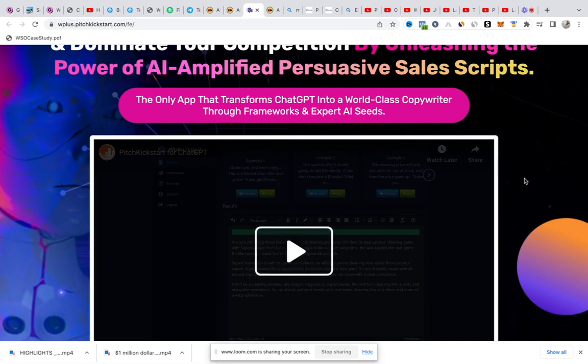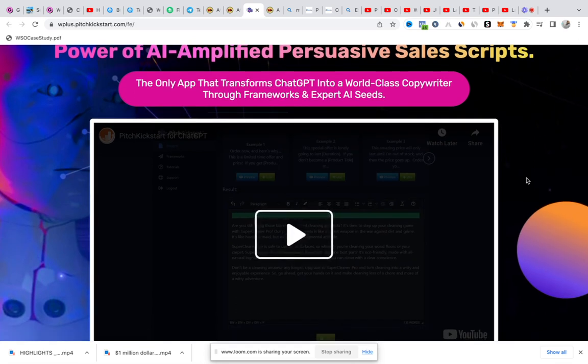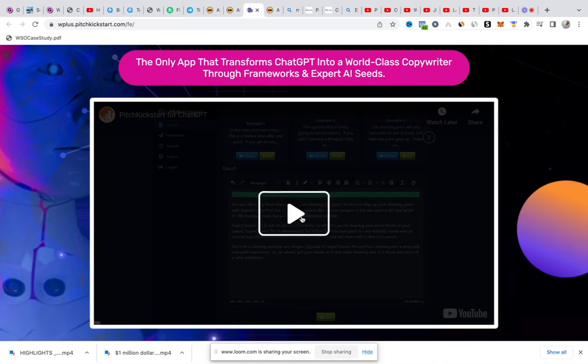This software simply uses the power of AI to write persuasive sales scripts for you. So whether you're running an ad or trying to do an introduction for your product or your software, all you have to do is copy a few lines or queries into this AI and get results.